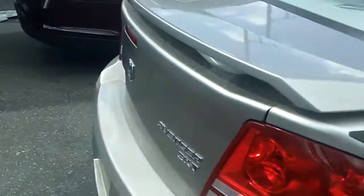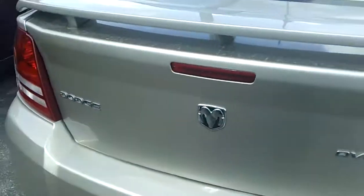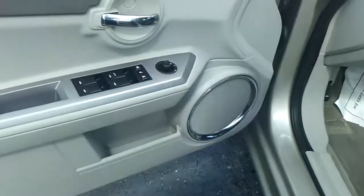Beautiful car — safety inspected, reconditioned. We try to get it as close to brand new as possible. Very nice. It's a 2009 with only 60,000 miles on it — incredibly low miles.